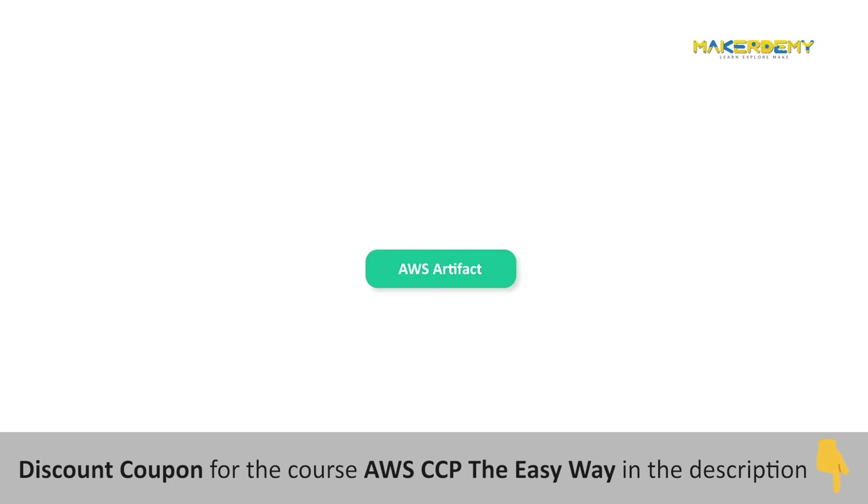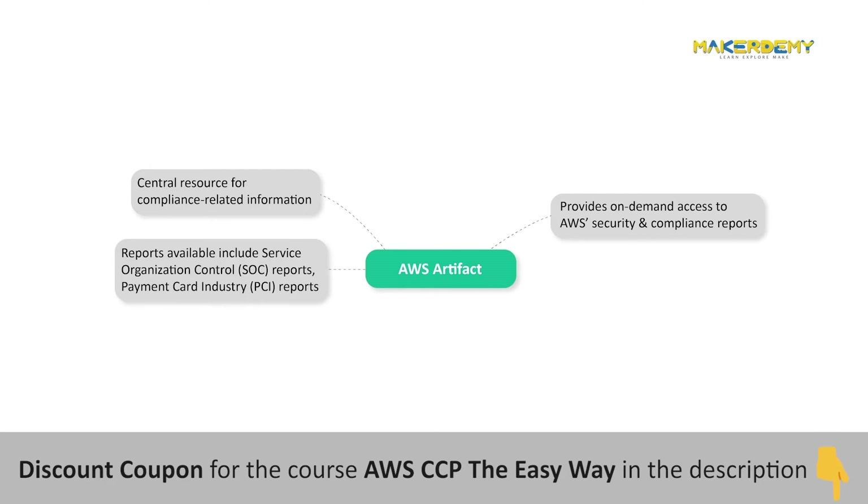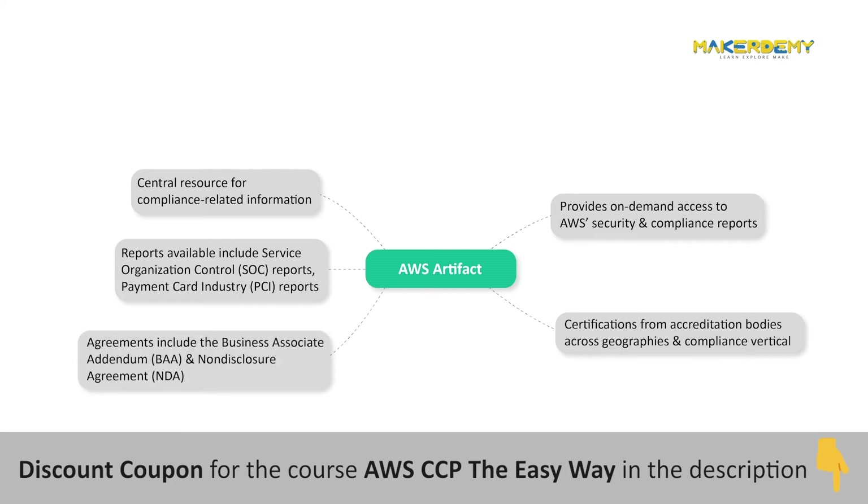AWS Artifact is your go-to central resource for compliance-related information. It provides on-demand access to AWS's security and compliance reports and select online agreements. Reports available in AWS Artifact include Service Organization Control (SOC) reports, Payment Card Industry (PCI) reports, and certifications from accreditation bodies across geographies and compliance verticals. Agreements available include the Business Associate Addendum (BAA) and the Non-Disclosure Agreement (NDA).